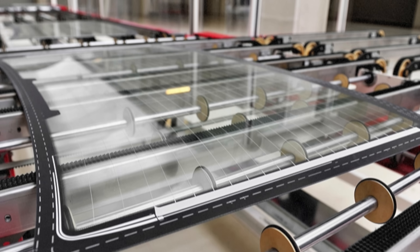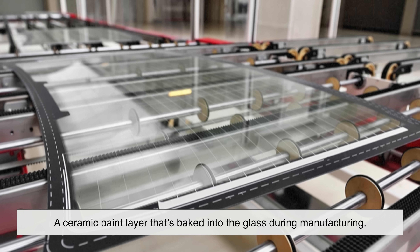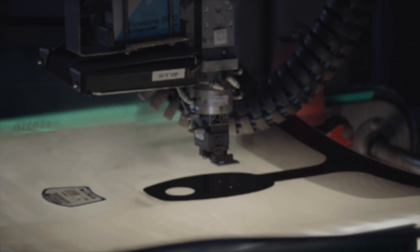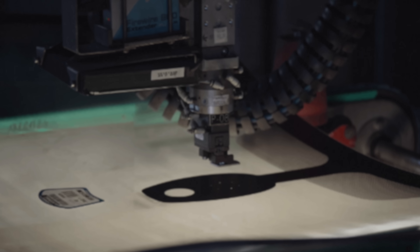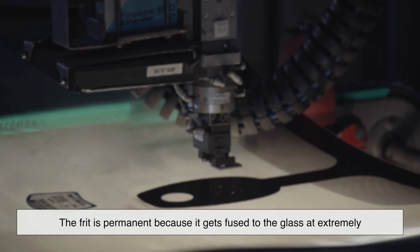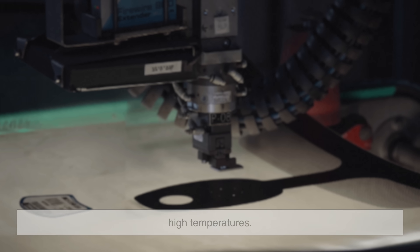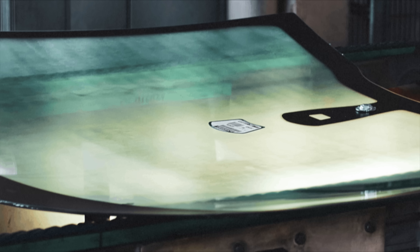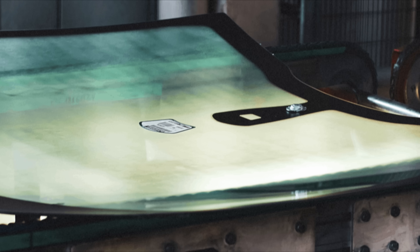These black dots and the surrounding black band are part of something called the frit. The frit is a ceramic paint layer that's baked into the glass during manufacturing. Unlike other markings that might wear off over time, the frit is permanent because it gets fused to the glass at extremely high temperatures. This layer has several functions, and without it, your windshield wouldn't be nearly as effective as it is.